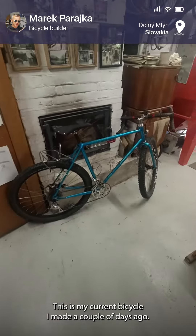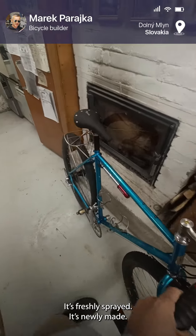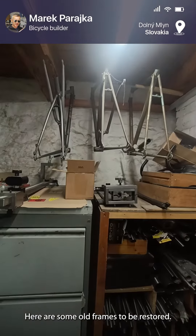This is my current bicycle — I made it a couple of days ago, it's freshly and newly made. It's a gravel frame. There are also some old frames here to be restored.